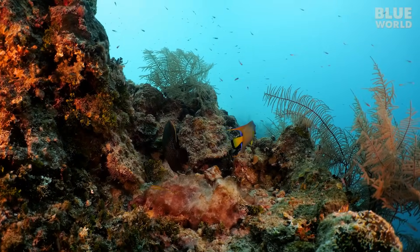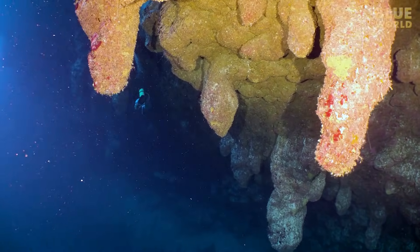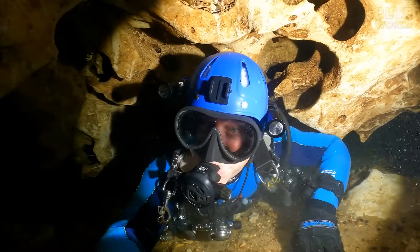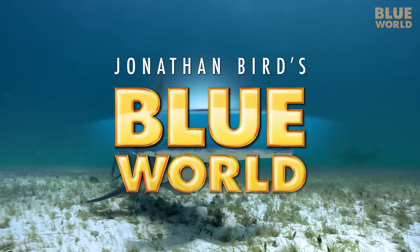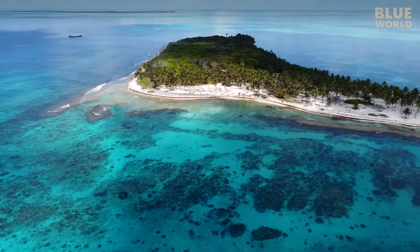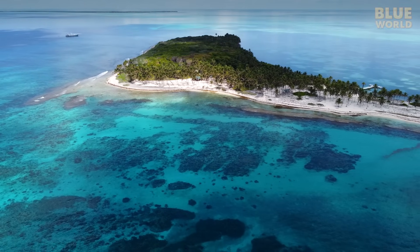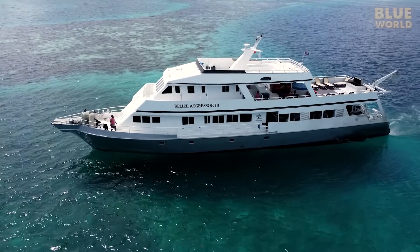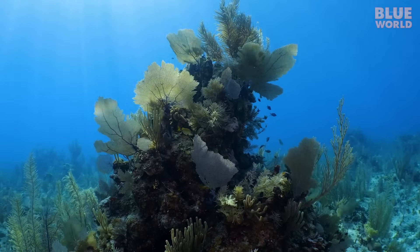Coming up, Jonathan explores one of the most famous ocean features in the world, the Great Blue Hole of Belize. Welcome to Jonathan Bird's Blue World.